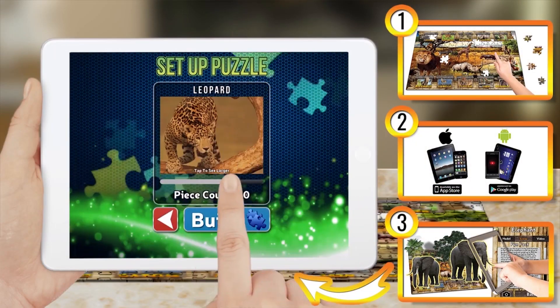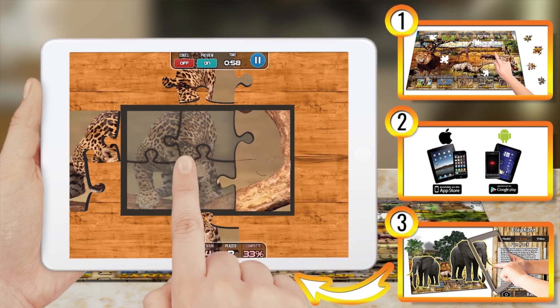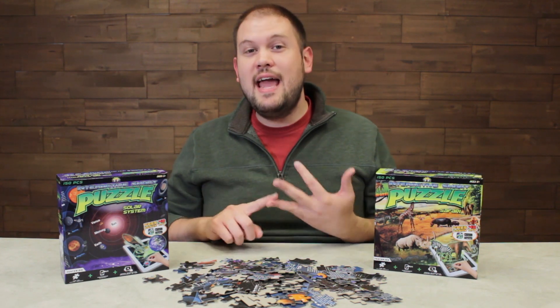This also has a bonus feature which allows you to put together puzzles of varying pieces on the go. You don't even need to have the puzzle with you, so they can do it in the car or on vacation.